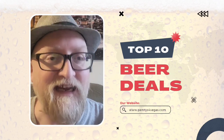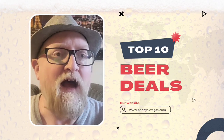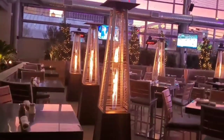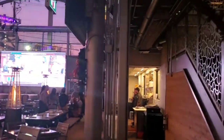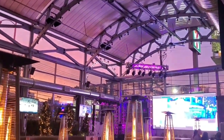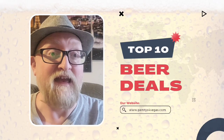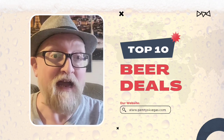Number 9 is Ellis Island, the Front Yard. Really good deal over there — you can get their home brewed beer for four dollars, and I believe on Thursdays the price drops to two dollars, so that's a heck of a deal. Personally I'm a big fan of their light beer. Ellis Island, the Front Yard, number 9.